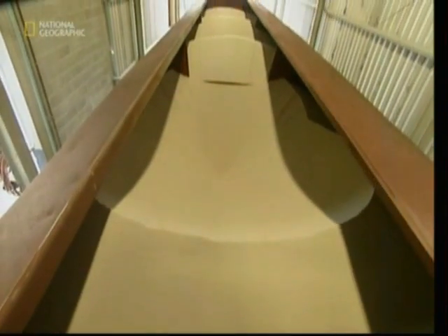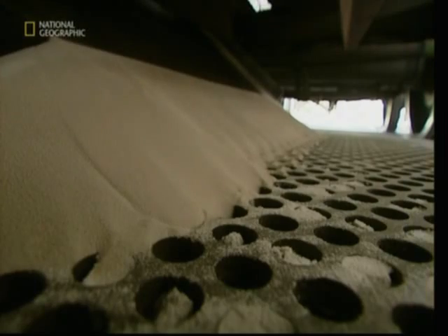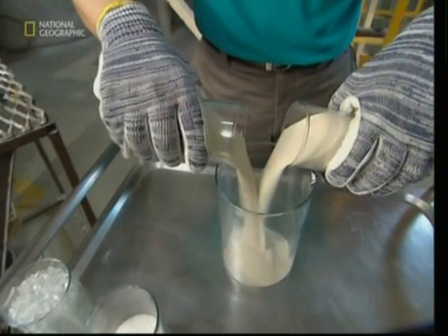Ordinary glass shatters when its temperature is changed too quickly. But borosilicate, or heat-resistant glass, can withstand the thermal shockwave of rapid heating or cooling. And it all starts with a pile of sand. Borosilicate is excellent for making laboratory beakers and oven-proof kitchenware that can go from the freezer to the oven to the table.